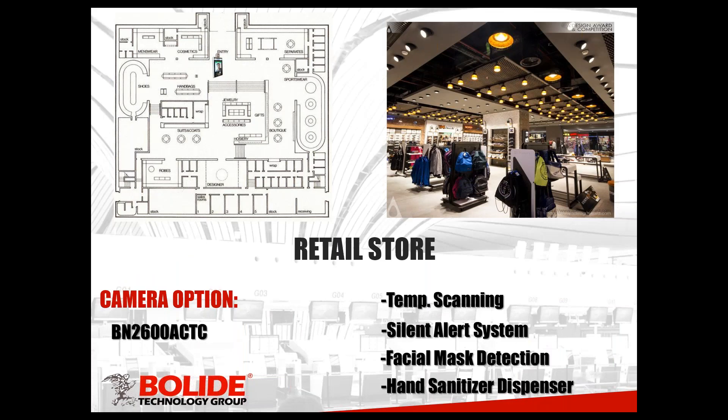Next scenario: retail store. A lot of stores have been closed because of the pandemic, but this is one of those scenarios that will be coming back soon — everybody is dying to get into a store and do some in-person shopping. People are going to have peace of mind if you're proactive and putting in the necessary measures to weed out people with elevated temperature and potential COVID infection. For retail stores — busy places with people coming in and out — we recommend the BN-2600, which will give you rapid temperature scanning and the silent alert system.